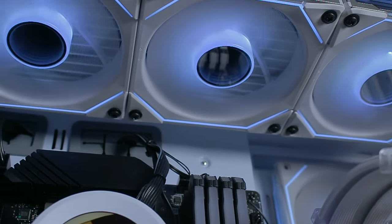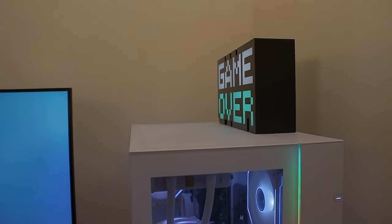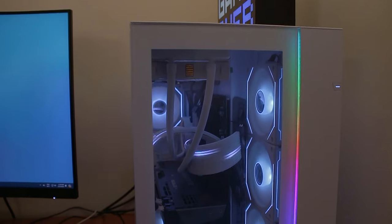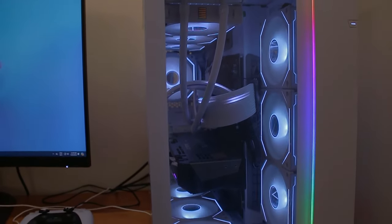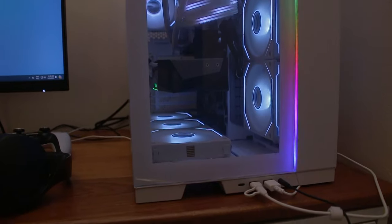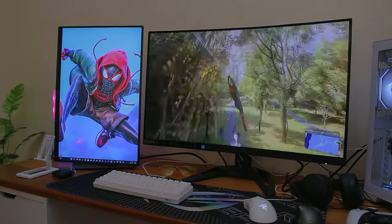What are you planning to change about the setup? I was planning to buy a vertical mount because I want to vertically mount the GPU. You're afraid it's going to sag? Yeah. GPU sag is a real issue, and you can fix it with an anti-sag bracket or something to support the GPU, but for this case another alternative is just vertical mounting it.